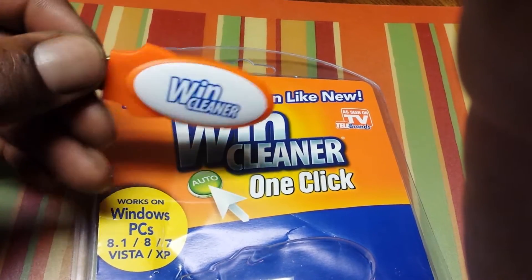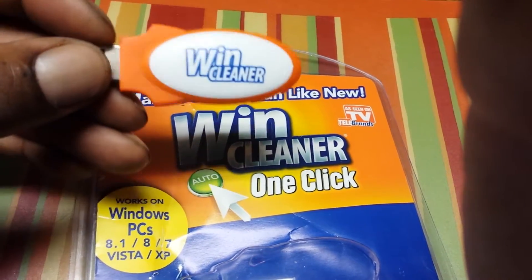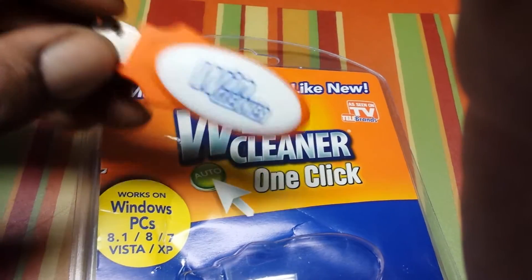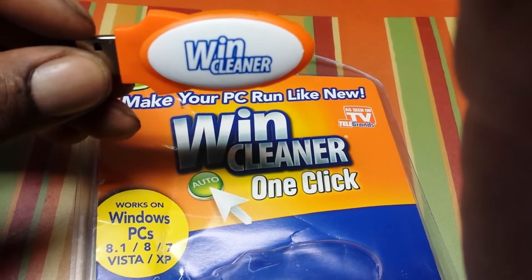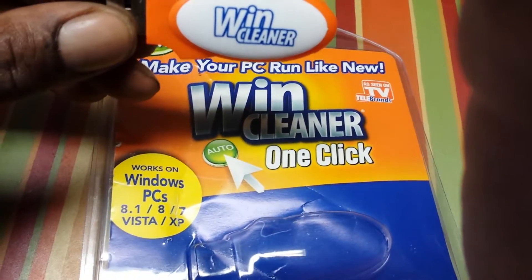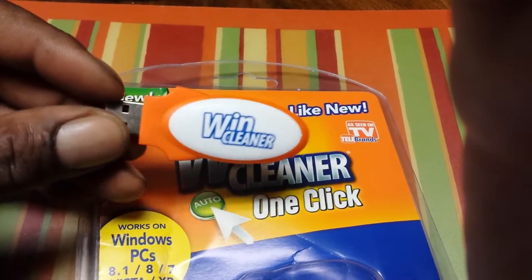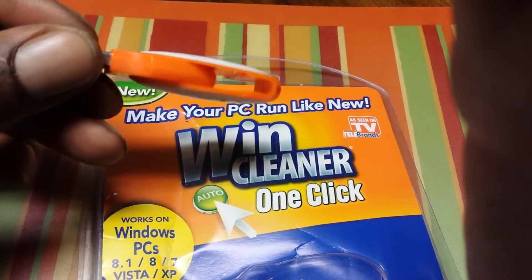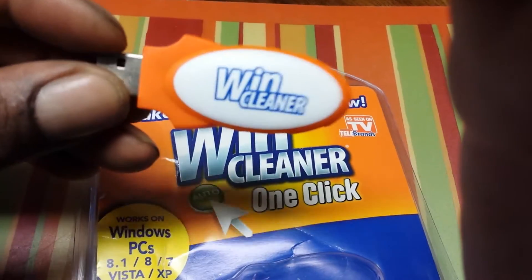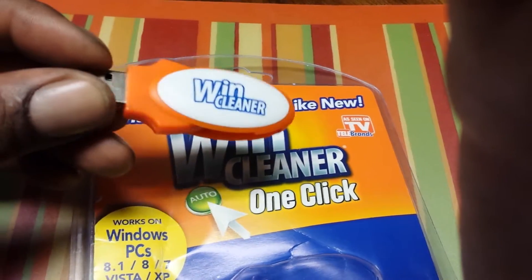I was able to get through my windows and the processor was moving a little bit faster. It pretty much put the computer back close to where it was when I first got it. So I tell anybody if you got one of these older computers with lag time — for a buck if you see it in a dollar store, I definitely say it's worth buying. It cleans up a lot of junk in the computer and gets to a lot of the programs, and it's pretty fast.